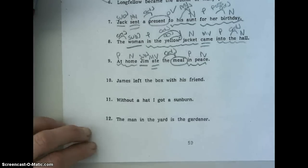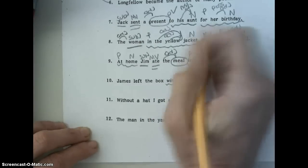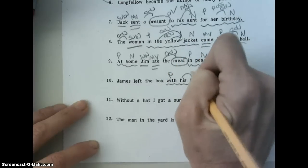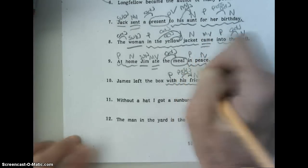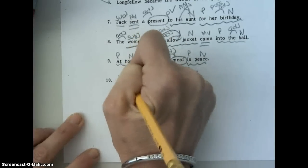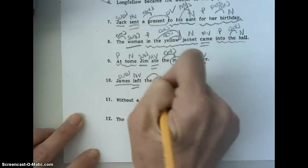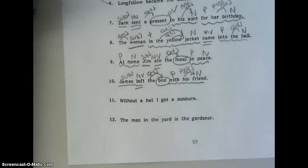James left the box with his friend. One prepositional phrase: with his friend. With is your preposition, friend is your noun, and his is your possessive adjective. Left is our main verb. Our subject is James. And our compliment is box — the is the adjective. Now you can do eleven and twelve on your own.